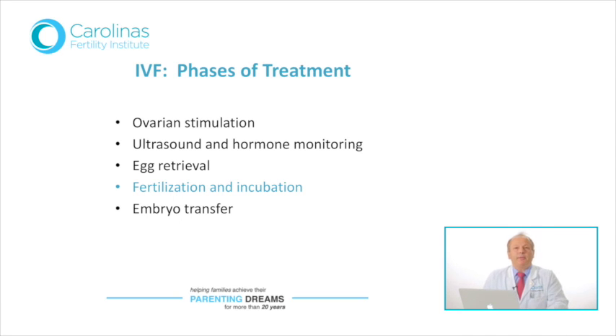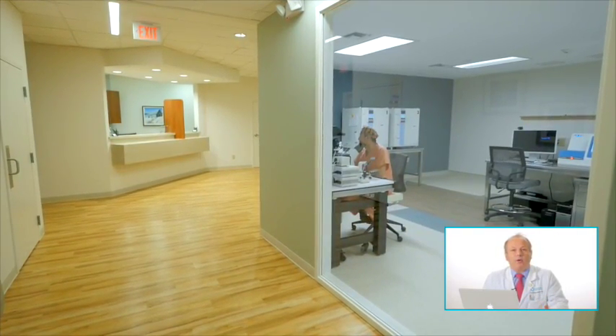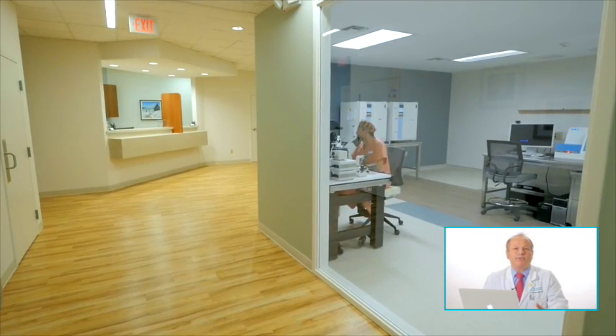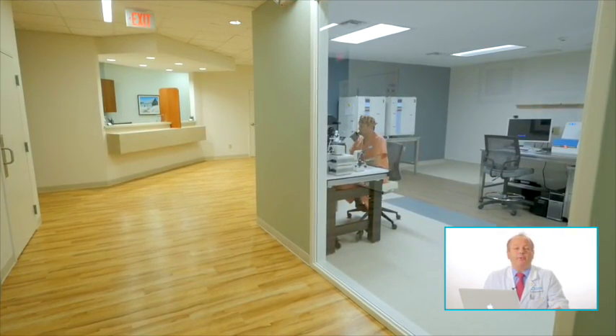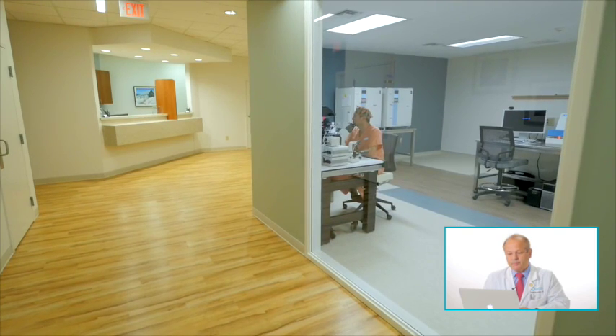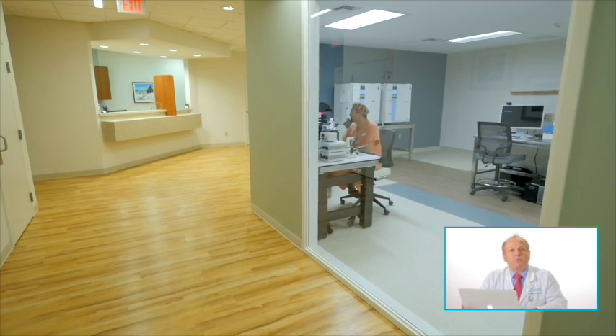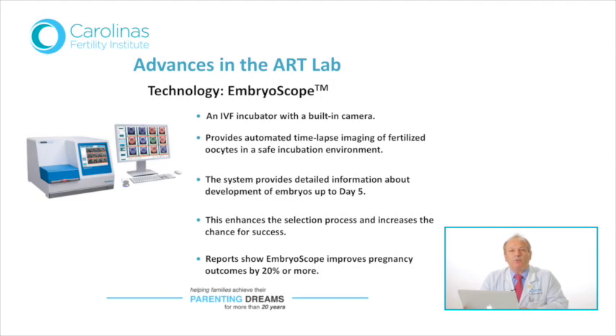I will talk to you a little bit now about what goes on behind the closed doors of the embryology lab — although we do actually have a very large window through which our patients and their spouses can watch the activities of our embryology staff, which is a unique aspect of our program. One of the things that gives us great pride is some of the most recent and highest-technology IVF facilities that we have equipped our laboratory with. One of them is the embryoscope.